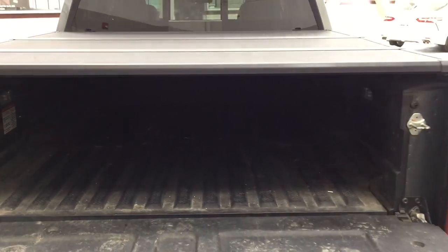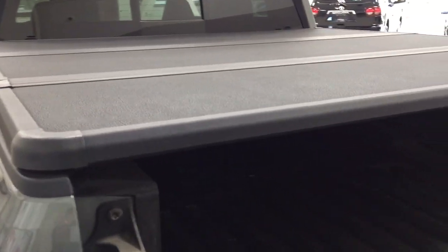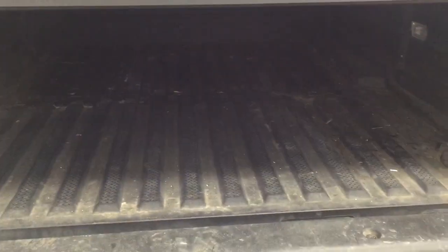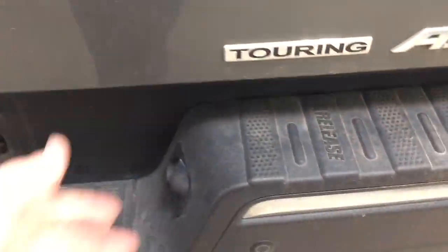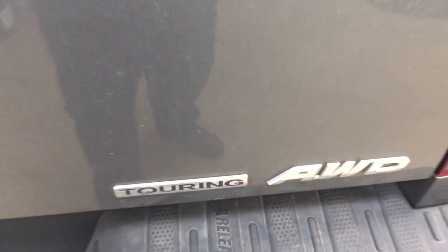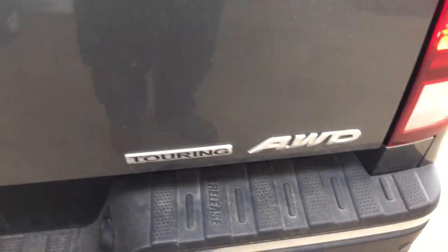As you can see, you do have the hard tonneau cover on the back, which is nice — if you have any items placed in the back that you don't want getting wet, you definitely have that handy. One of the nice things with this Ridgeline is that you can actually open up the tailgate in one of two different ways. On the right-hand side you'll find a handle to open it up sideways.